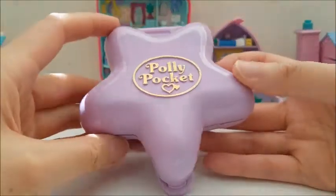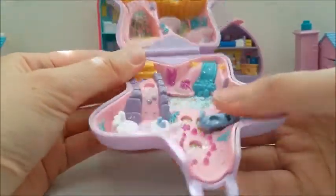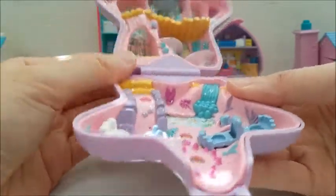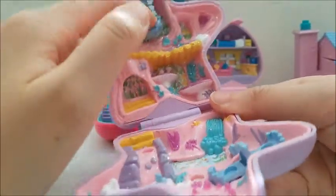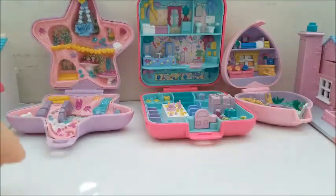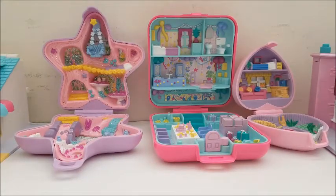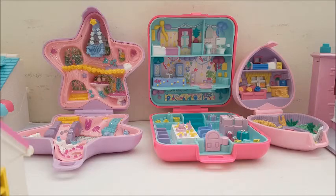The last one is the purple star-shaped one — it's super sparkly. It has a little seesaw and a swing, and it's all like a mushroom area. It's really too bad there are no dolls because it makes it hard to play with. Luckily I had a 30% off coupon so I was able to use it for that.